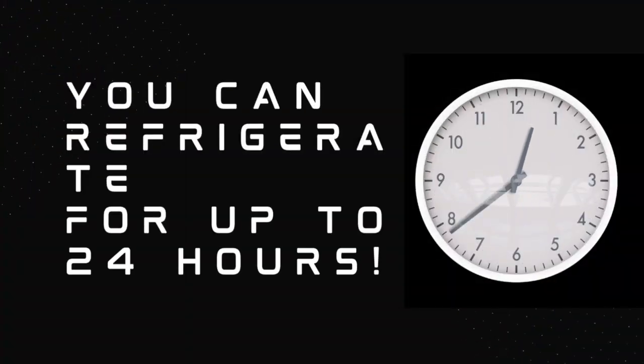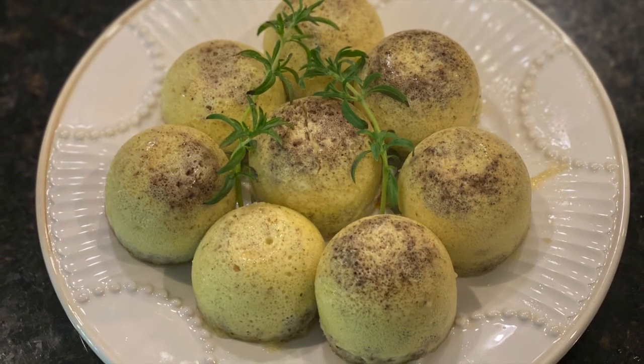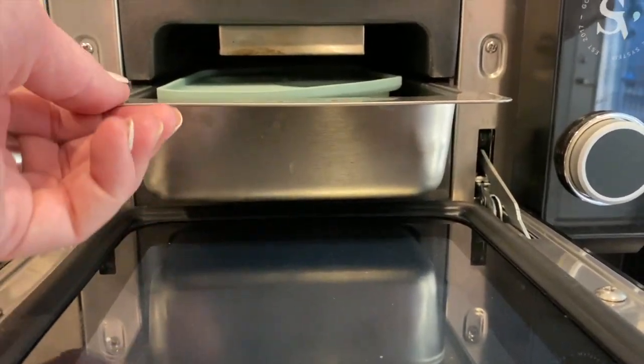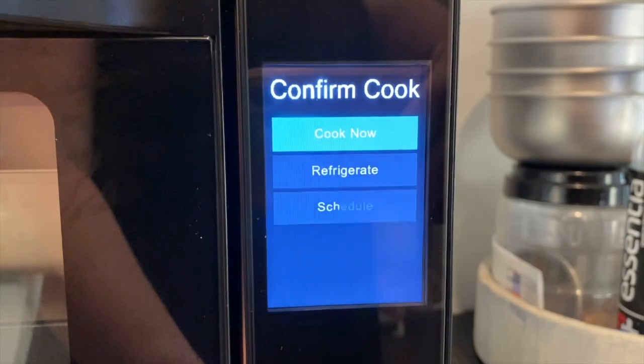You can refrigerate for up to 24 hours. This is great, especially for making fresh egg bites that are ready for you first thing in the morning. You can mix everything together, pour them in the egg pan, and set them to be ready for the time you plan on eating your breakfast.